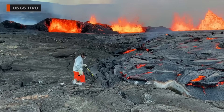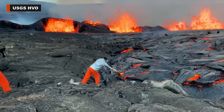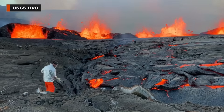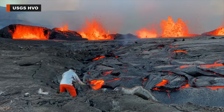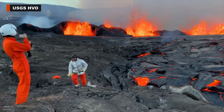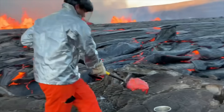During an overflight, geologists touched down on a safe location on the same downdrop block that was formed during the 2018 summit collapse. From there, the scientists, wearing protective equipment, were able to collect a molten sample of newly erupted material. They say the sample will provide information on magma storage and transport before it was erupted onto the surface as lava.